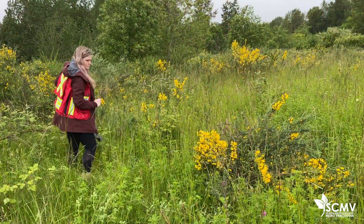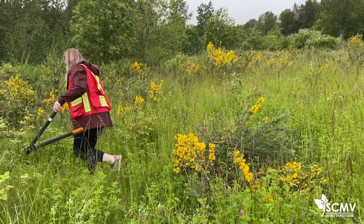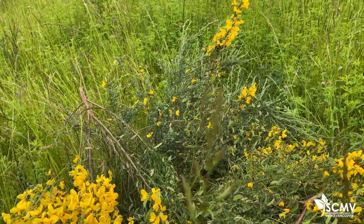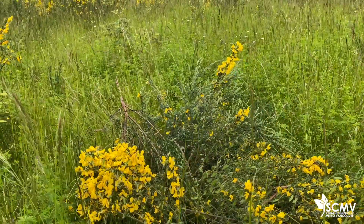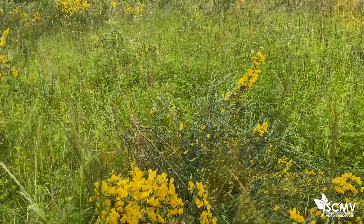For small volumes of Scotch Broom, you can leave them on site scattered or mulched, or deposit them in densely shaded areas under conifers where there is no ground vegetation. For larger volumes, you can dispose of the plants by chipping. Perform chipping activities off-site, or chip into the existing Scotch Broom impacted area to minimize the spread of undetected seeds.